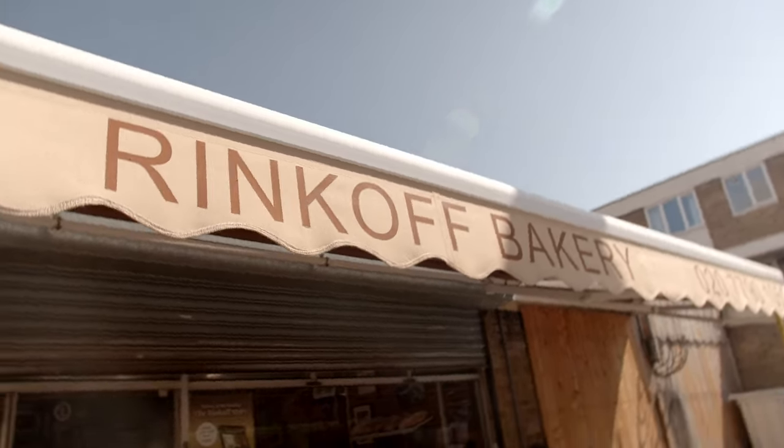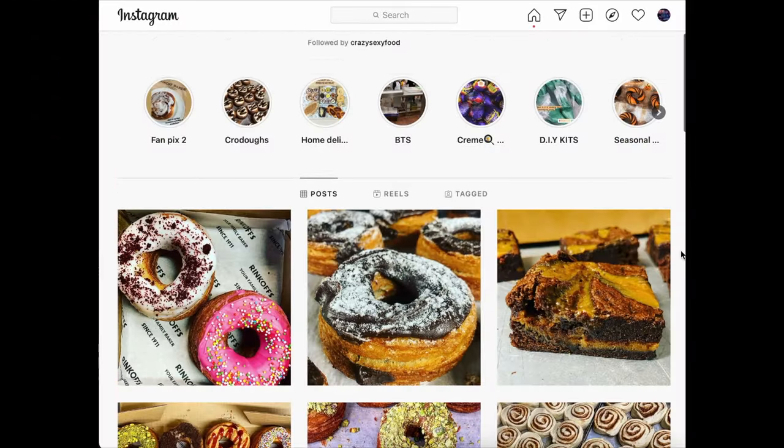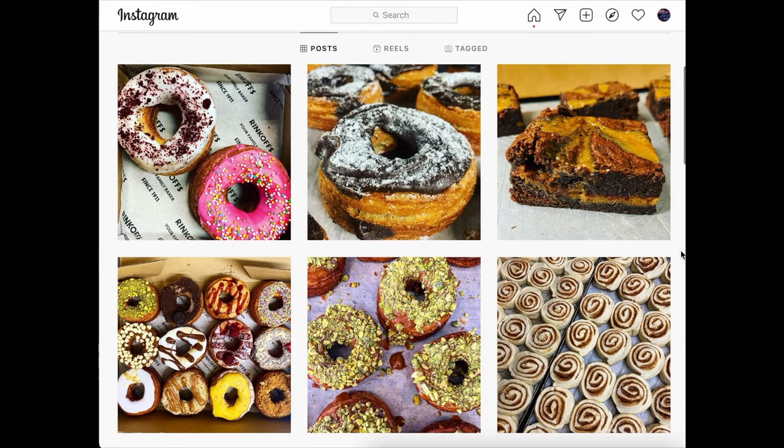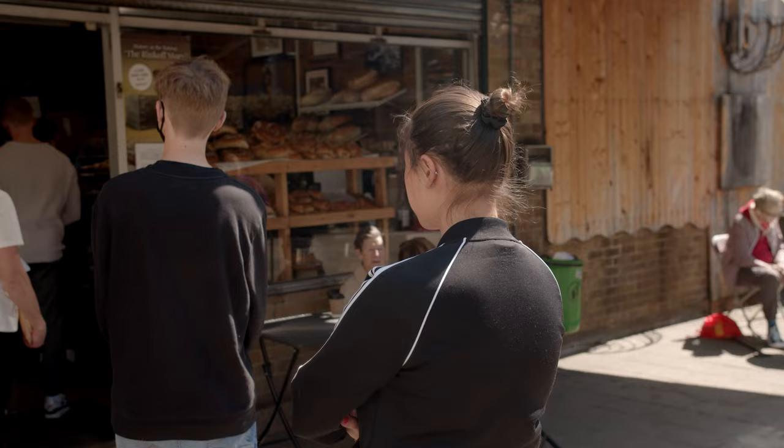This bagel walk would not be complete without a little trip to Whitechapel, to a very famous bakery I've been wanting to go to for so long. We are at Rinkoff's. If you love your bagels and your pastries, you've probably seen these guys on Instagram. They claim to have one of the best bagels in London, so it's down to me to find out if that really is true. There is a queue — this better be worth it.